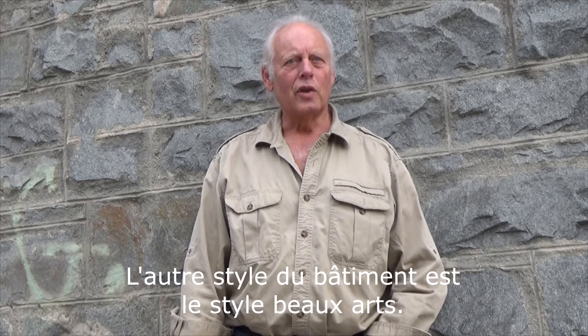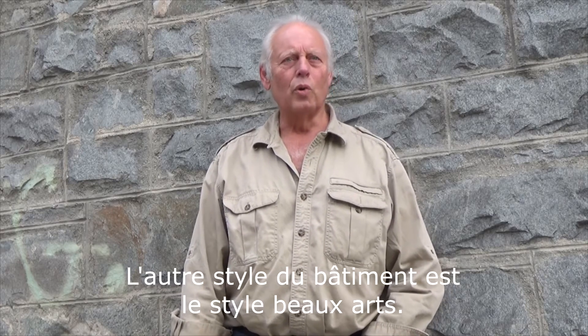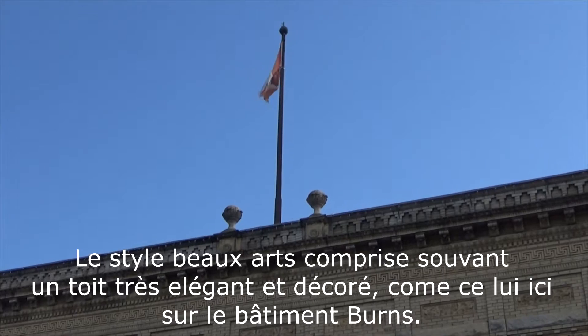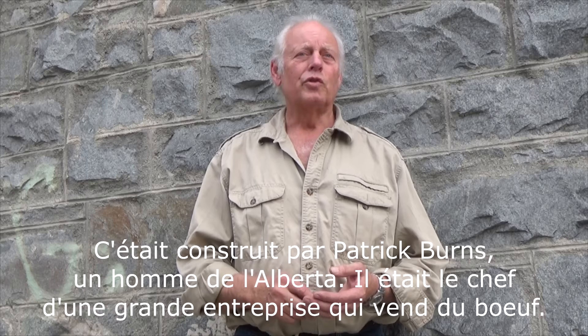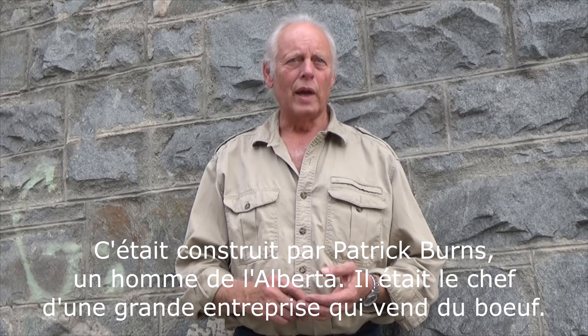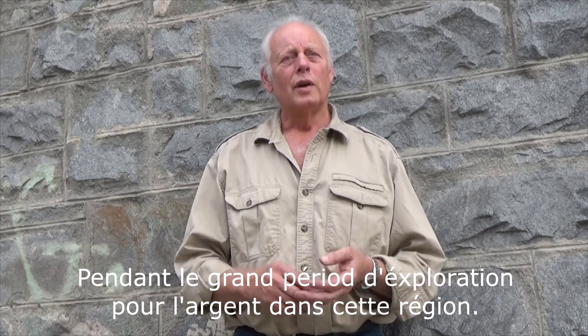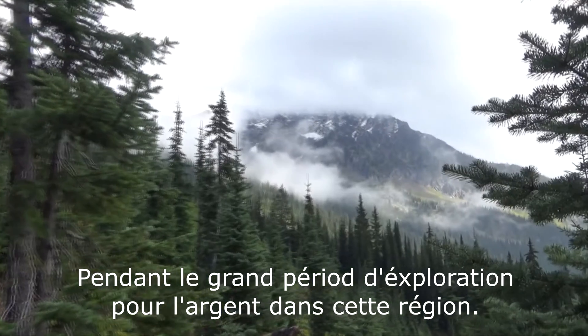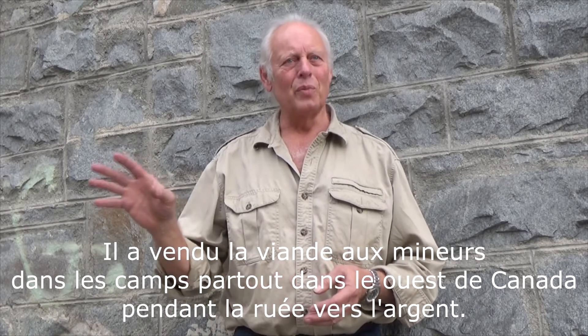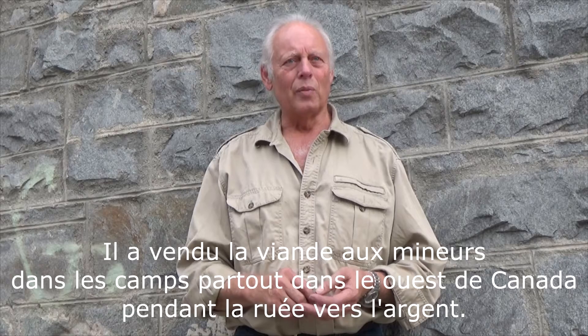The other style it represents is what's known as the Beaux-Arts Classical Revival style, which typically had a very picturesque skyline. It was built by Patrick Burns, a person from Alberta who came into the Kootenays during the time of the Silver Rush when all the miners were here. His business was to bring cattle — essentially a big giant butcher shop — and that's how he made his money off of the mining boom by supplying meat to the miners and mining camps.